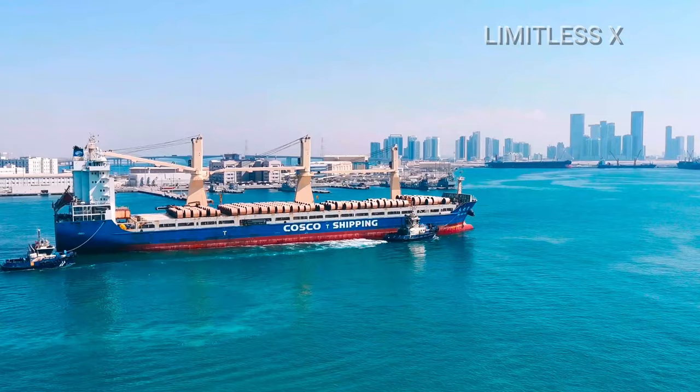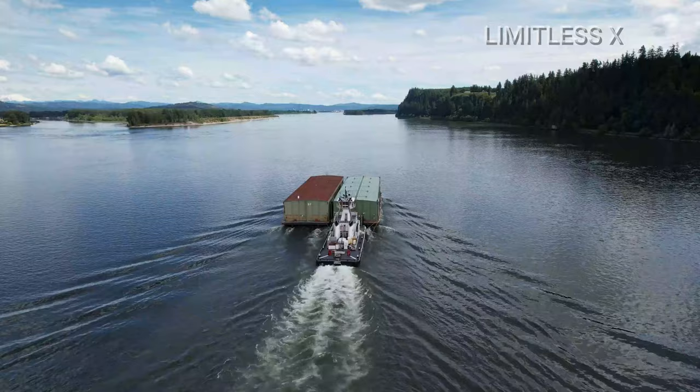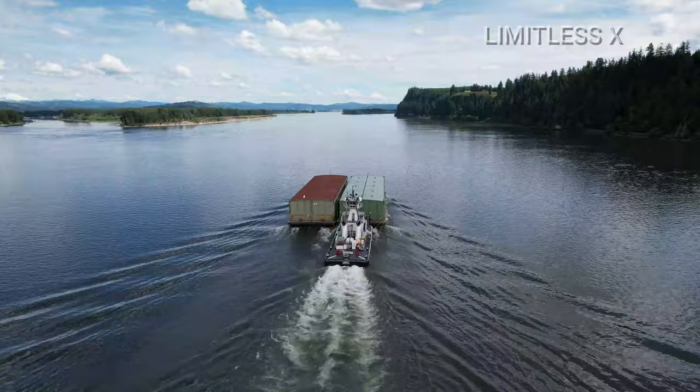Harbor tugboats generally operate by pulling larger vessels using a steel or synthetic fiber hawser. 2. River tugs. As their name suggests, these tugs can either tow or push barges in and around rivers. While they are quite powerful and can push multiple barges connected together, their hull design makes them dangerous in oceanic settings.